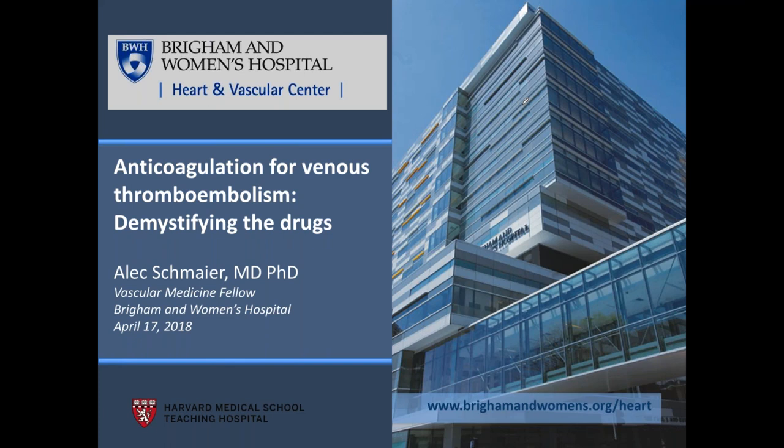We will go ahead and keep everyone's lines muted. If you have a question, feel free to use the questions section, which is underneath the audio portion of the control panel. I will do my best to make sure all questions are addressed. We do have a handout for this evening listed under the handout section — the NATF anticoagulation comparison chart. It's a list of all the different medical treatments currently available for VTE, and we thought it would be a useful tool to aid in this evening's discussion. With that, I will turn it over to Dr. Schmeier, who has a wonderful presentation for us.